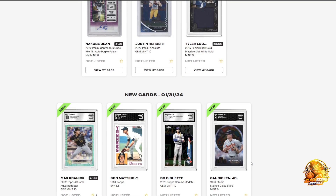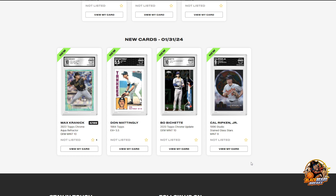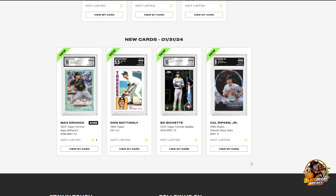I did do a baseball one as well, so you can see what I got there. Max Krennic, 4 out of 199, 2022 Topps Chrome Aqua Refractor, Gem Mint 10 from Arena Club - not PSA. All four are baseball Arena Club. Got a Boba Shitt rookie, Dot Madeline from 1984 with a 5.5, and a Cal Ruckin Jr., 1996 Studios Team Glass Stars, Mint 9.